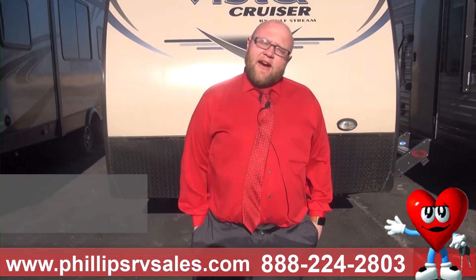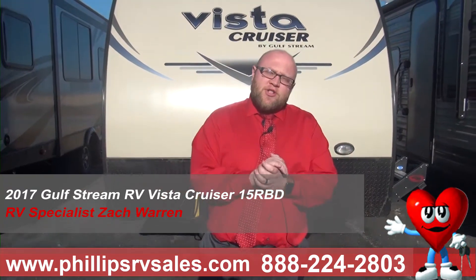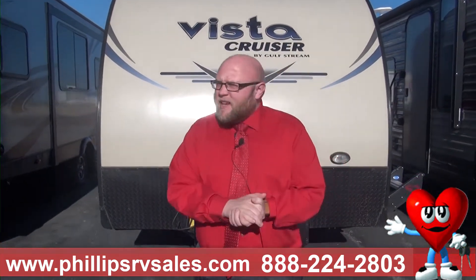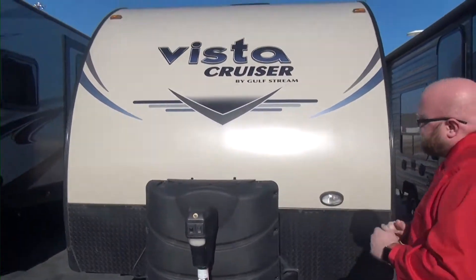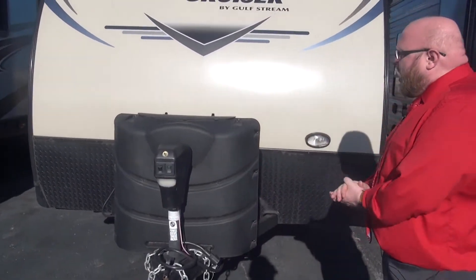Hey everybody, this is Zach Warren here at Philips RV in Bradley, coming at you with our beautiful used 2017 Vista Cruiser 15 RBD. This is a nice little small unit here. This is great because it's actually SUV towable — even a Jeep Wrangler can tow this one. Let's take a look.